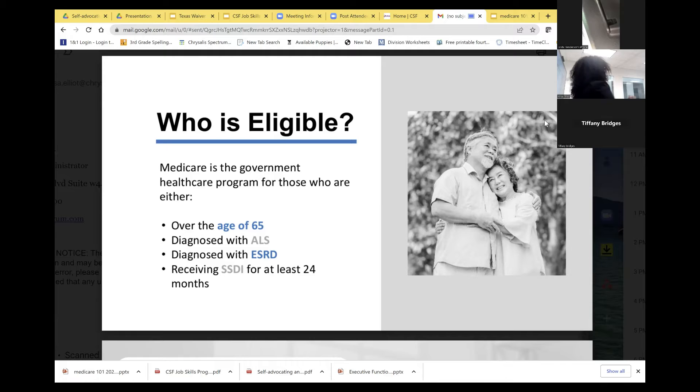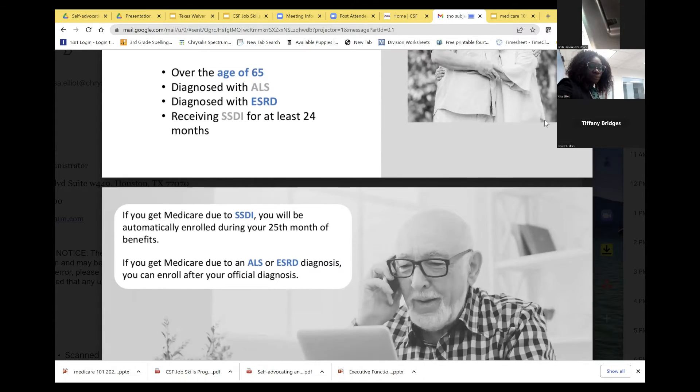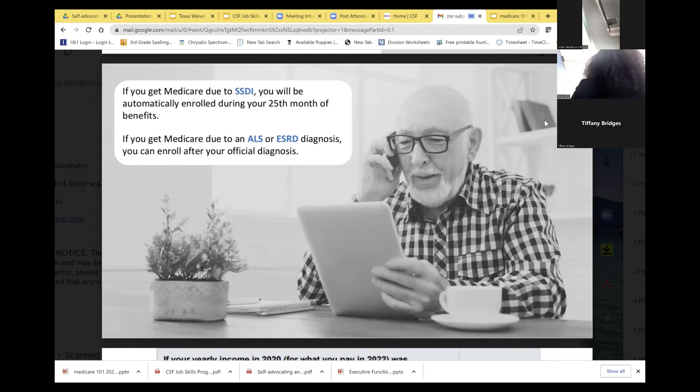After your child receives original Medicare, it's a red, white, and blue card with effective dates for hospital Part A and B. You have to have both effective dates. If you get Medicare due to SSDI, you will be automatically enrolled during the 25th month of benefits, or after your official ALS or end-stage renal failure diagnosis.